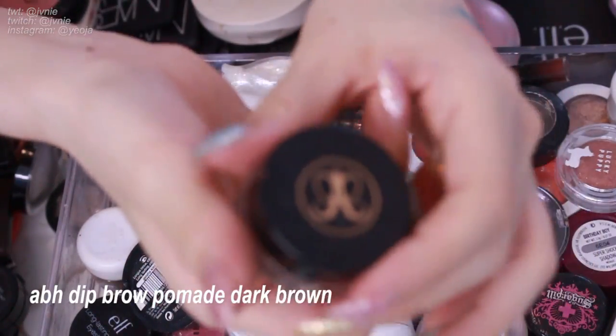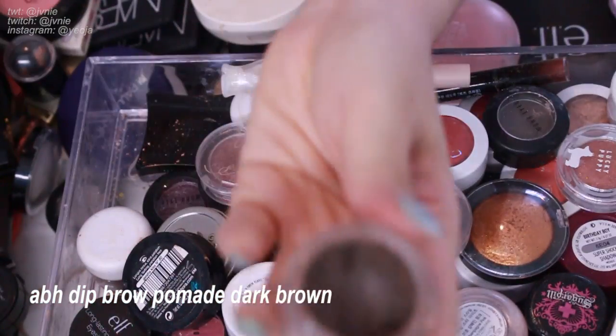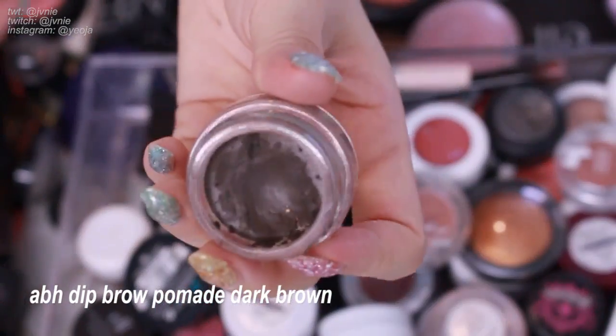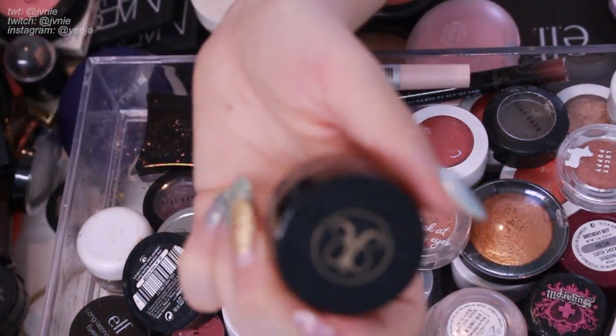Next is Anastasia Dip Brow in dark brown. It's not completely dried out, surprisingly, so I think I might keep it as I do like this product a lot. I just kind of forgot that I had it.